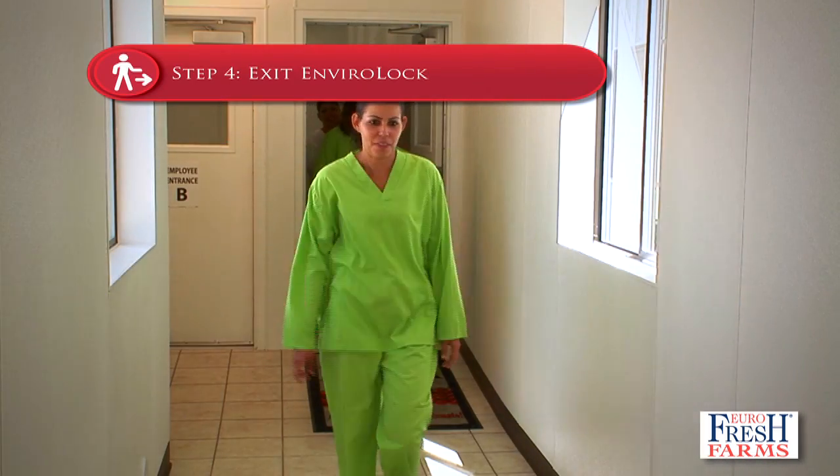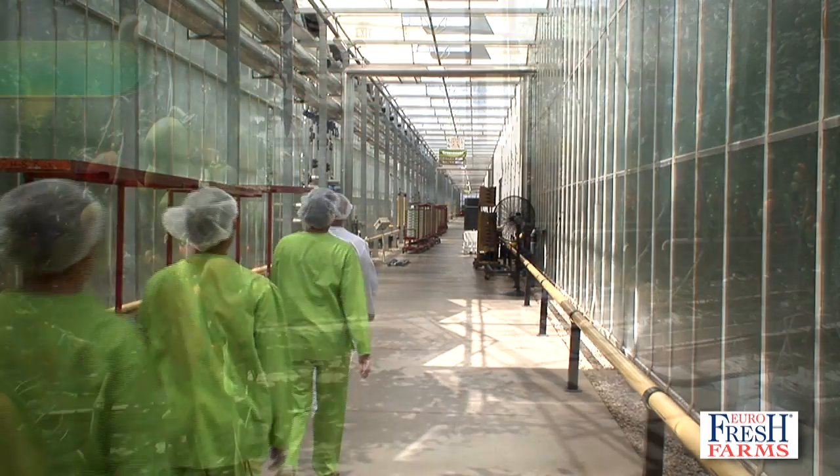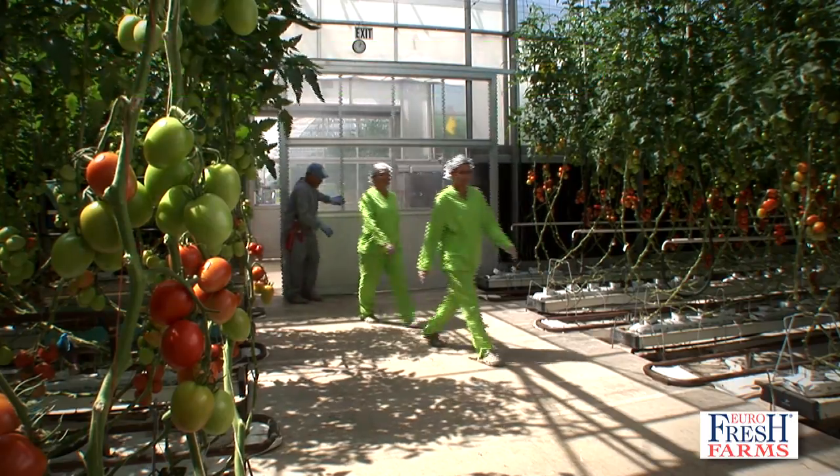Step 4: Exit. Employees are now ready to exit EnviroLock and enter the greenhouse. Step 5: Greenhouse. Hair nets and sterile gloves are applied.